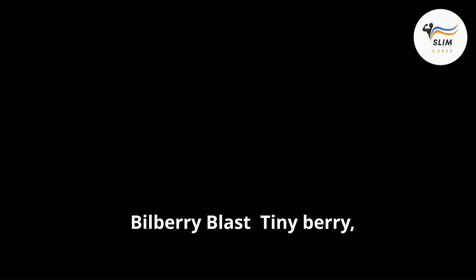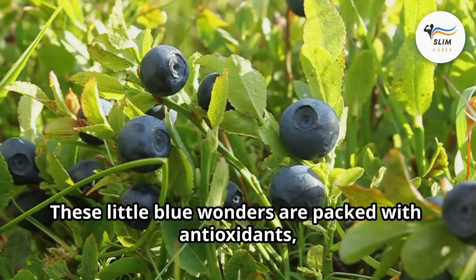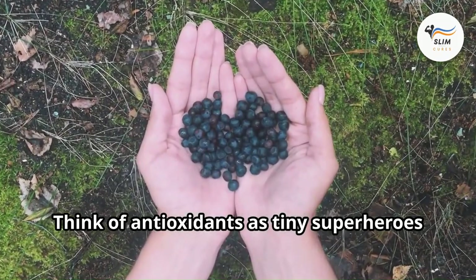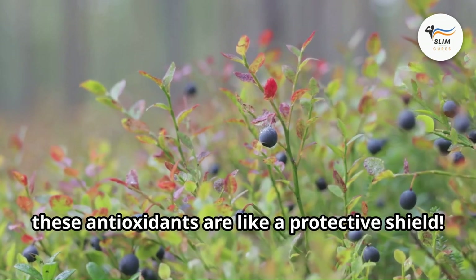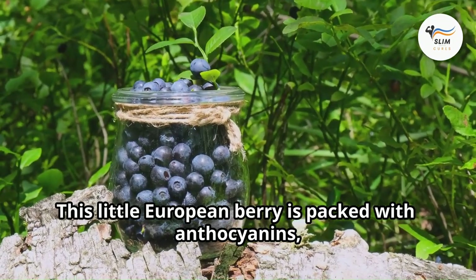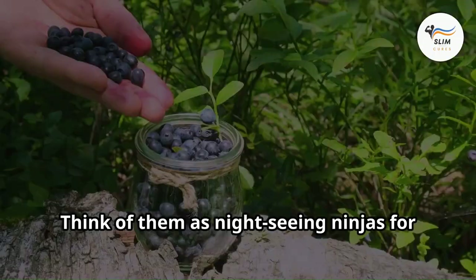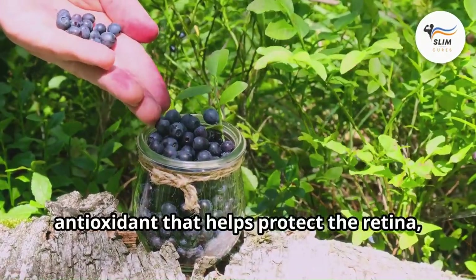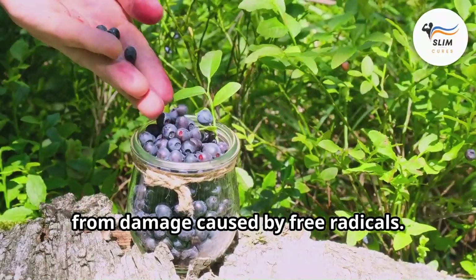First up, let's talk about bilberries. These little blue wonders are packed with antioxidants, especially anthocyanins — like tiny superheroes fighting for your night vision and blood flow. These anthocyanins are a type of antioxidant that helps protect the retina, the light-sensitive part of the eye, from damage caused by free radicals. Free radicals are unstable molecules that can damage cells throughout the body, including those in the eyes.